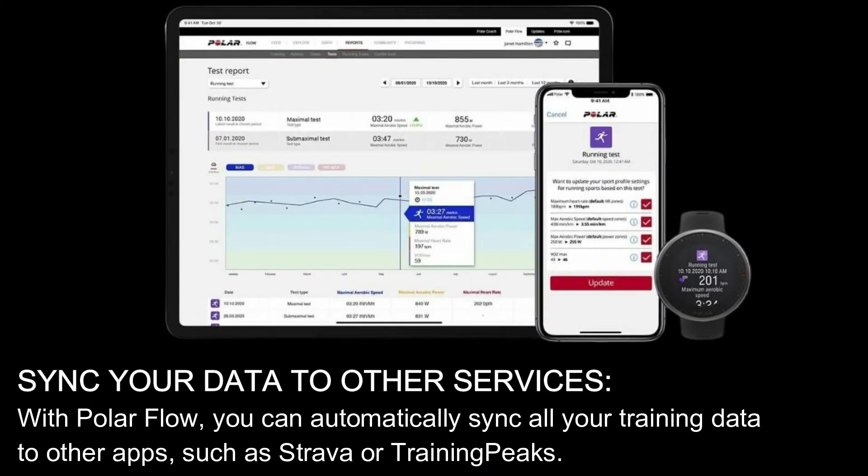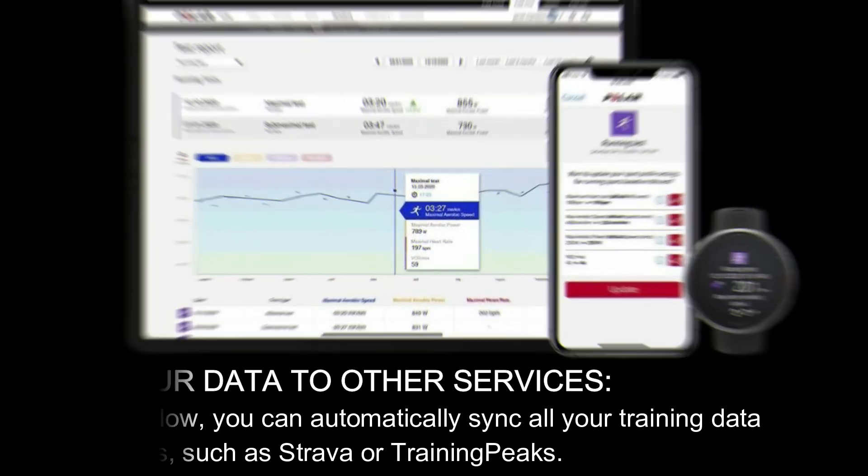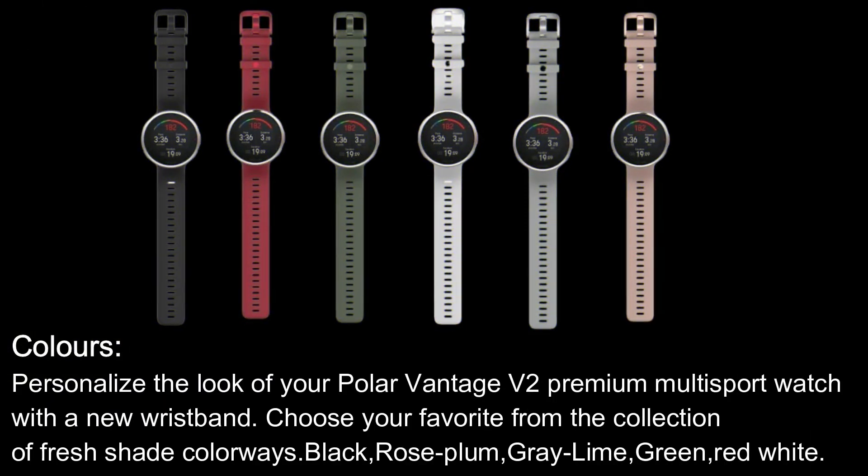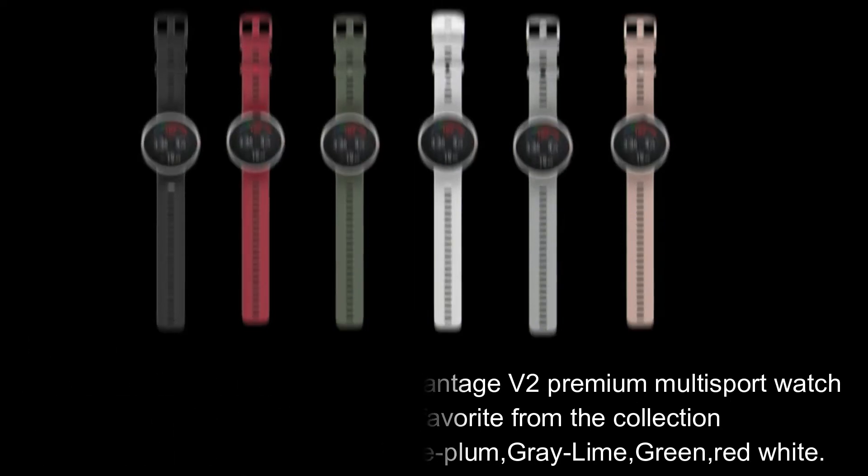With Polar Flow, you can automatically sync all your training data to other apps such as Strava or TrainingPeaks. Colors: personalize the look of your Polar Vantage V2 premium multi-sport watch with a new wristband. Choose your favorite from the collection of fresh shade colorways — black, rose plum, gray lime, green, red, and white.